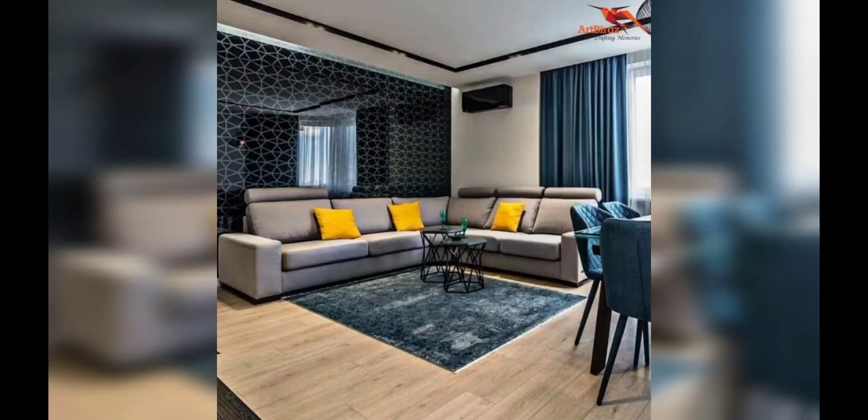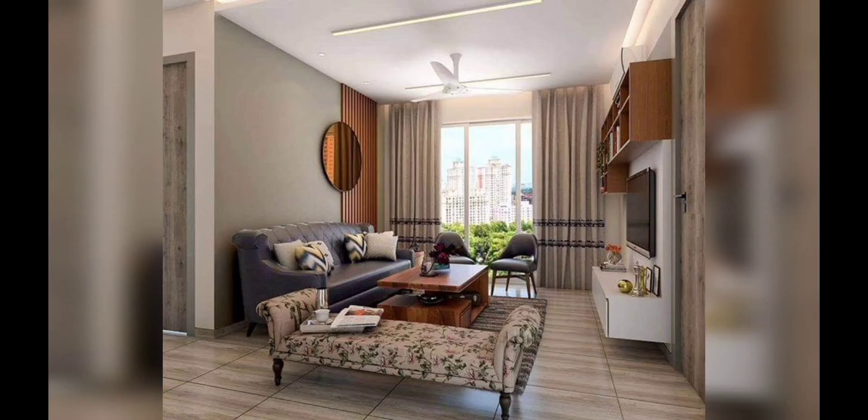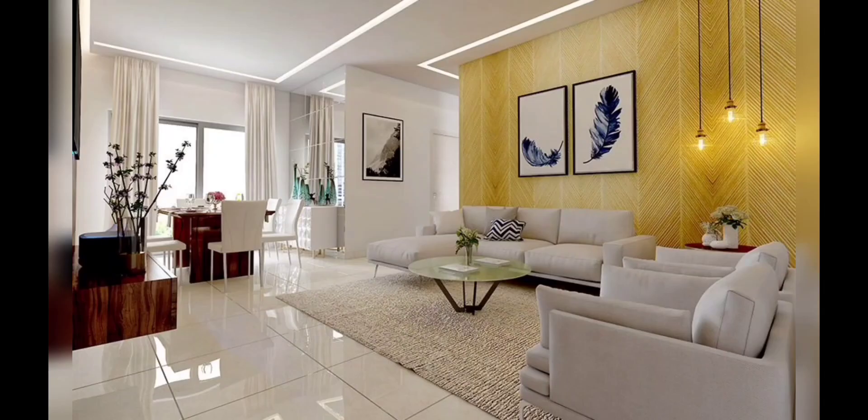Hello and welcome to my YouTube channel Decode Delights, hope you all are doing good. Today's video is on small drawing room interior design ideas. Before starting the video, make sure to hit the like button and subscribe to our YouTube channel. Today we are going to discuss something special for all of you who have a small drawing room space.